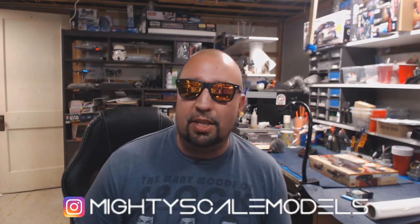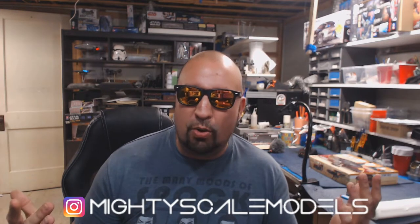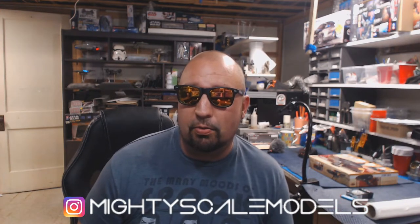You can also subscribe to my modeling channel specifically — the link is down below. I'll be putting stuff on there that I don't put on here, and I just kind of want to show some of the cool stuff I'm working on to my subscribers who hang out here every once in a while.